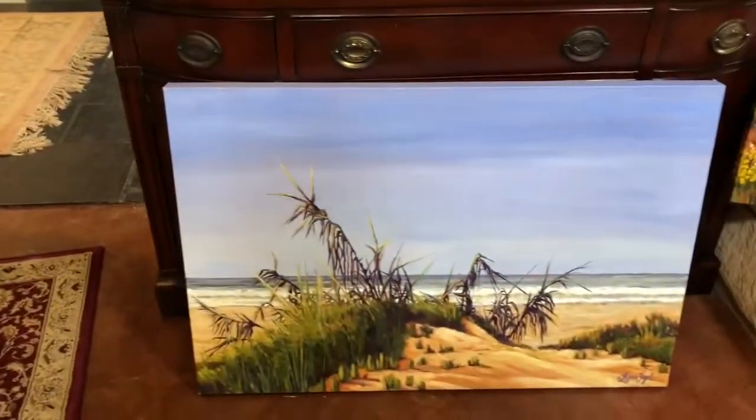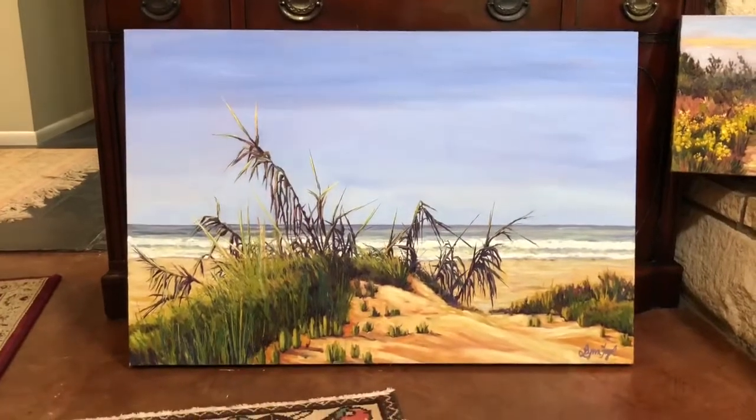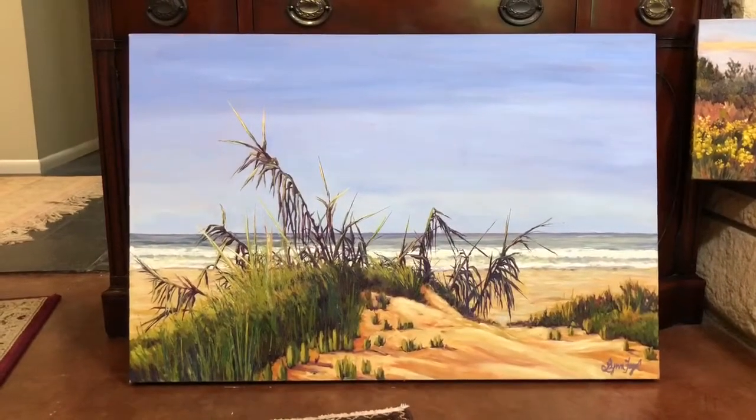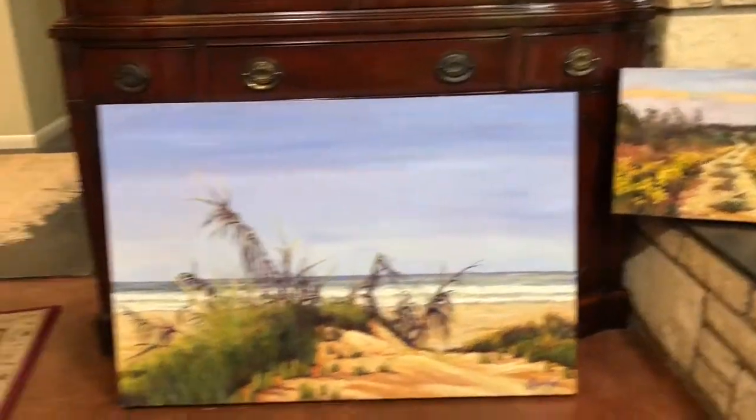If you go to my Etsy shop, these paintings I'm showing you here will not be there until after the art show. I'll be reposting them at Surfer's Knoll right there in Ventura.